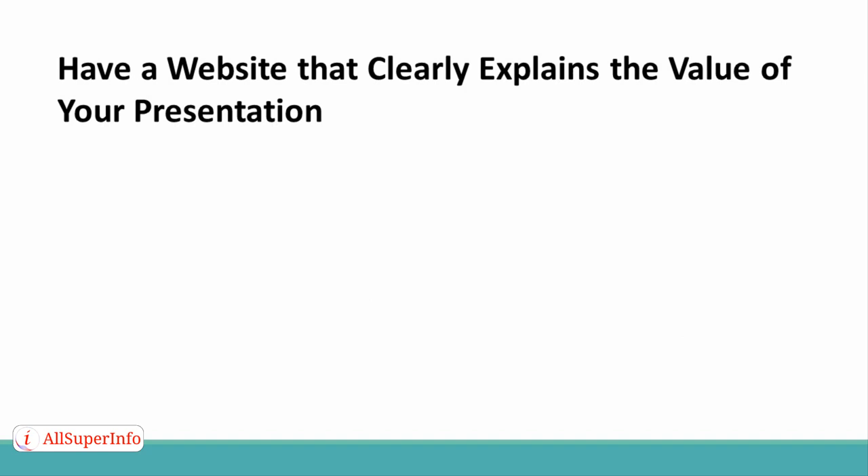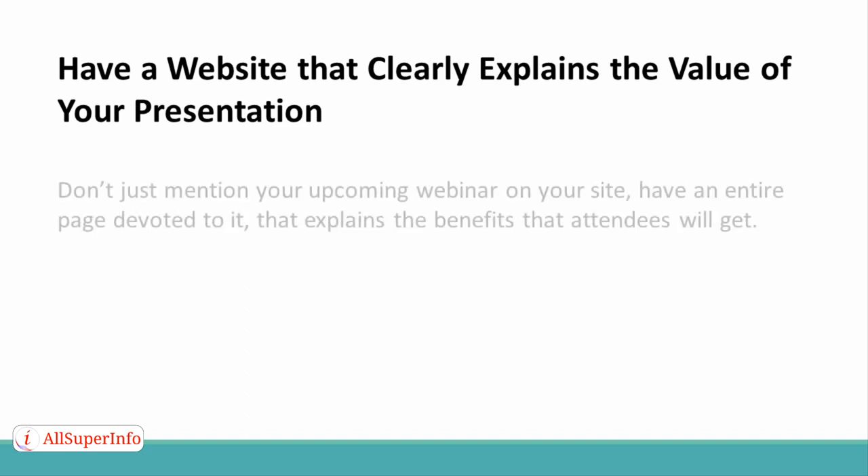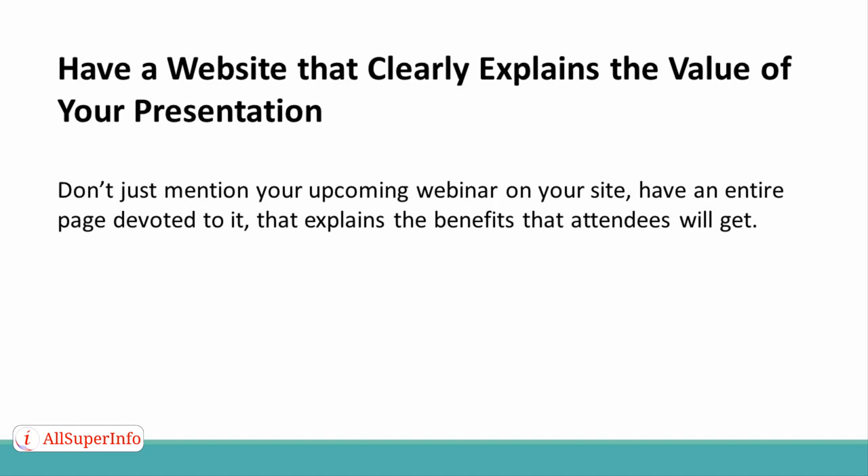Tip 4: Clearly explain the value of your presentation. If people don't know what they are going to get out of your presentation, they have no motivation to attend. Don't just mention your upcoming webinar on your site — have an entire page devoted to it that explains the benefits that attendees will get.